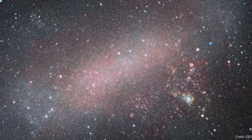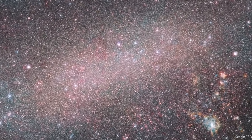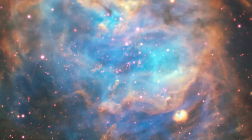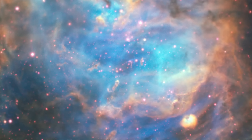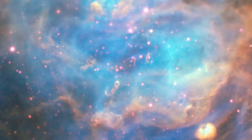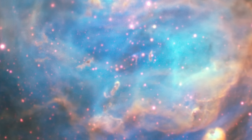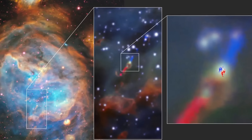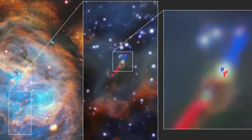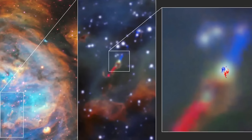Astronomers found one of these Herbig-Haro objects in the Large Magellanic Cloud and it was monstrous. The star itself has about 12 times the mass of the Sun, with polar outflows stretching out about 33 light-years away from the star. Even though it's about 165,000 light-years away, it's very big in the sky comparatively. Follow-up observations with ALMA detected a gas cloud rotating around the star — a protoplanetary disk around one of the more massive types of star in another galaxy.